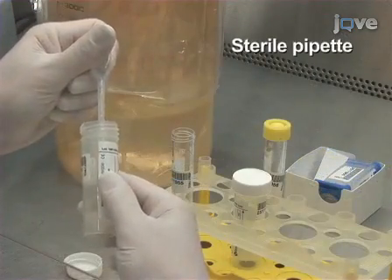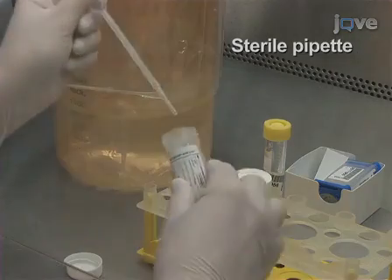Now, for each sample assay, transfer one milliliter of sputum to a 15 milliliter tube.